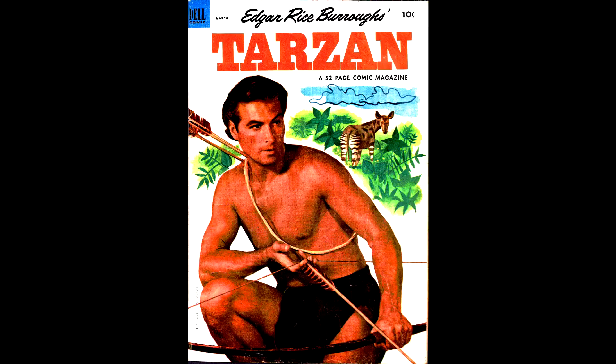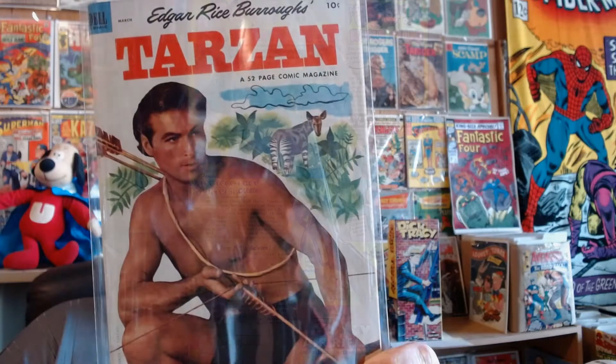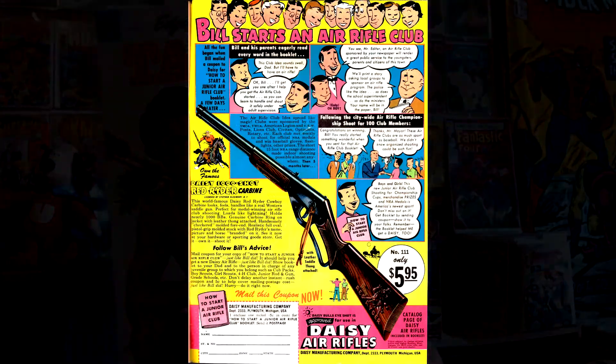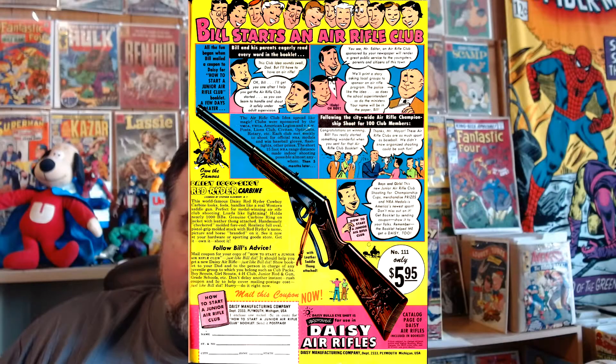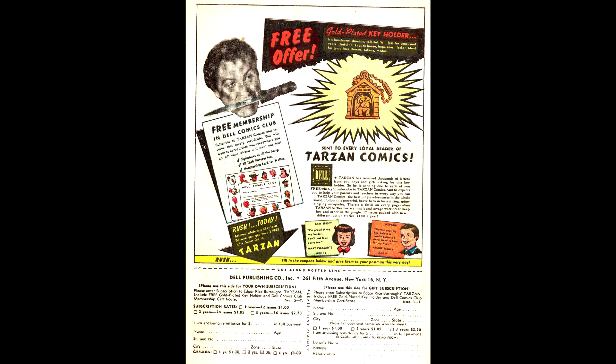Tarzan number 42 from Dell. I have some scans of this — the back cover is a Wheaties ad of Sid Abel, who played for the Chicago Blackhawks. It also has a Daisy Air Rifle advertisement and an advertisement to join the Dell Comics Club where you get a free keychain of a dog in a doghouse. Had I been alive back then I definitely would have joined the Dell Comics Club.